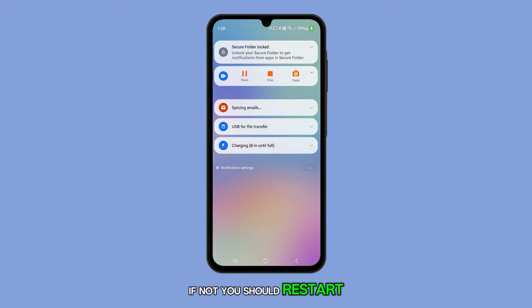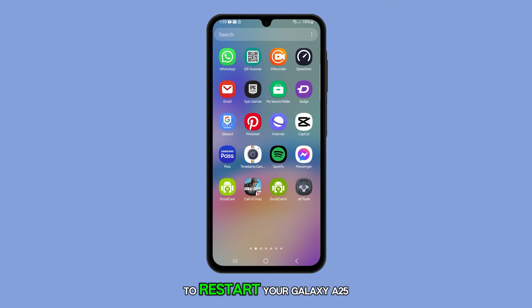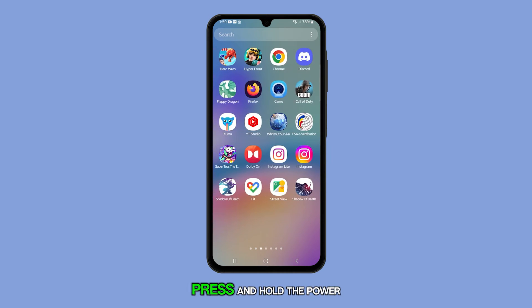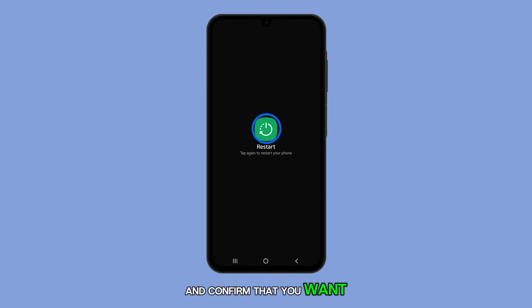If not, you should restart your phone. Restarting can often fix minor software glitches that might be causing your phone to lag. To restart your Galaxy A25, press and hold the power button and volume down button at the same time. When the power menu appears, tap restart and confirm that you want to reboot your device.